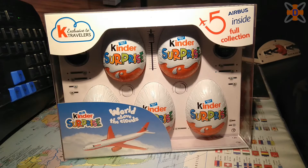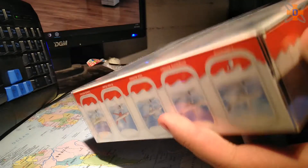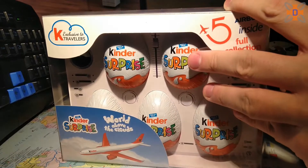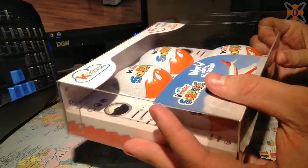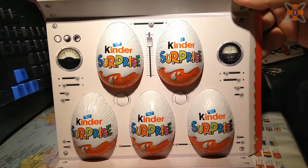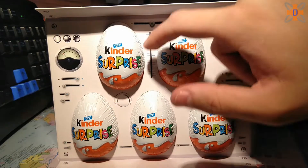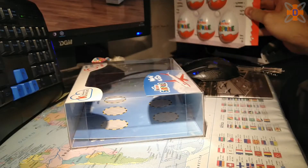First things first, let's open the box. I've got a trusty knife out to figure out how to get into this — there's tape on the side. If I cut it this way, there we go. Open it up, and inside you've got five Kinder Surprise eggs in a very blender-esque aircraft setup — you've got your virtual horizon, a dial of some sort, two knobs, a switch. It looks more like a blender than an Airbus cockpit, but hey.